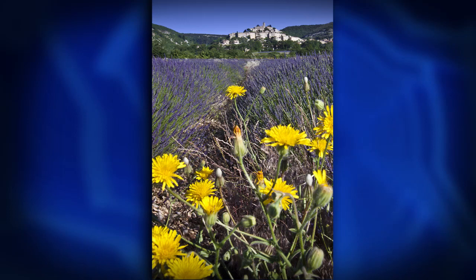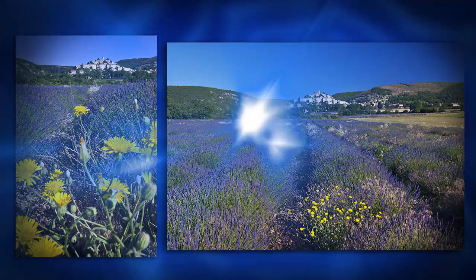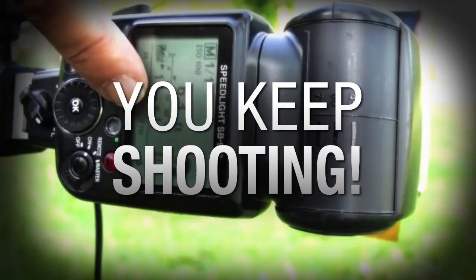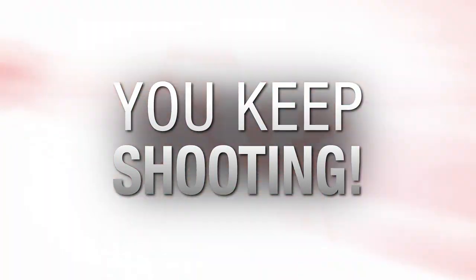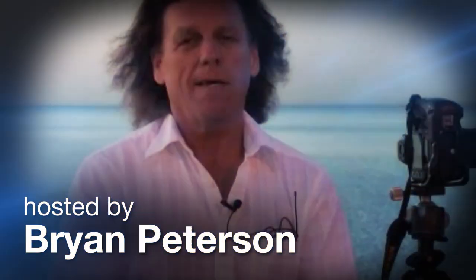Just how important is the use of immediate foreground when shooting a landscape? You're about to find out. AdoramaTV presents You Keep Shooting with Bryan Peterson, where you'll learn unique and creative techniques that will elevate your photography skills. Here's your host, Bryan Peterson.